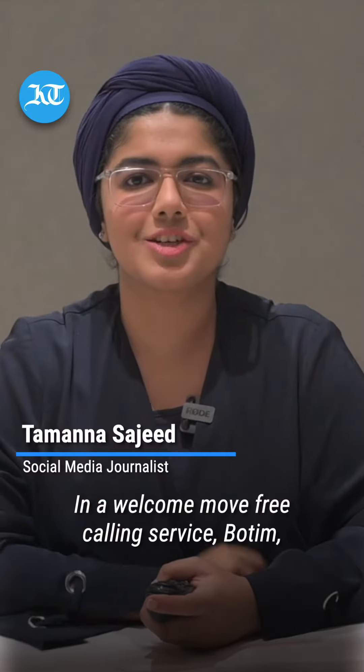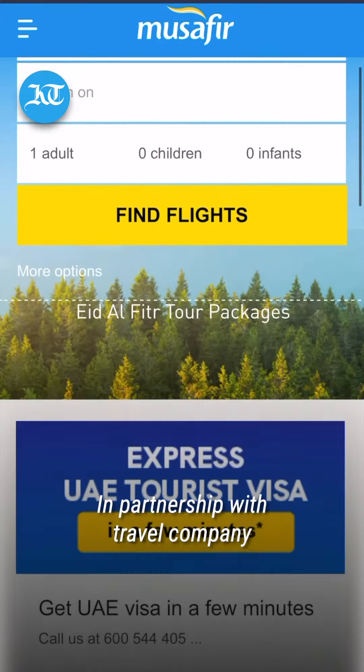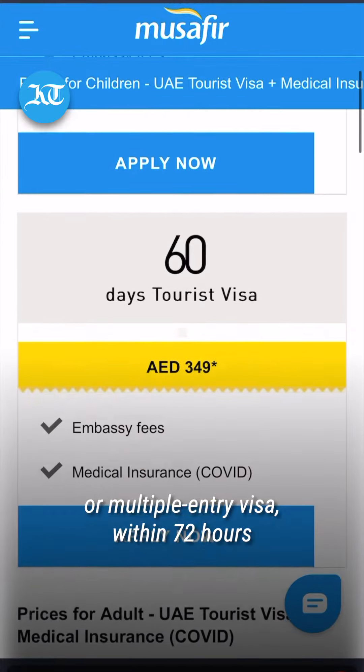In a welcome move, free calling service Botim has announced that users can now apply for a UAE tourist visa using its app. In partnership with travel company Musafir.com, you can now get a 30 or 60 day single or multiple entry visa within just 72 hours.